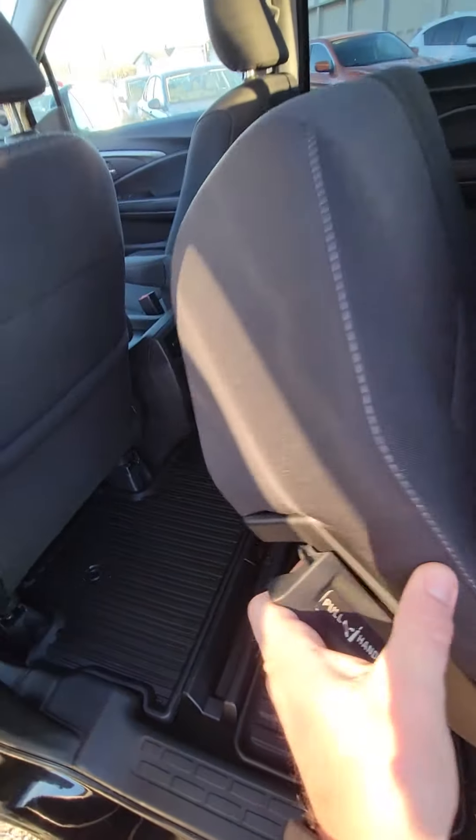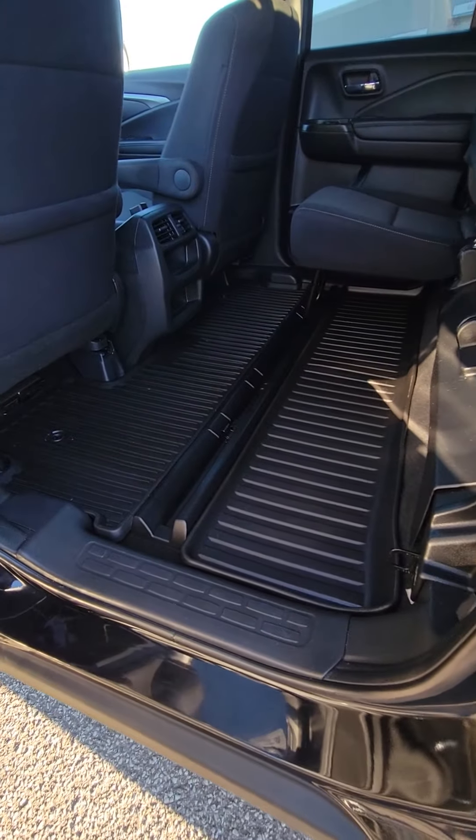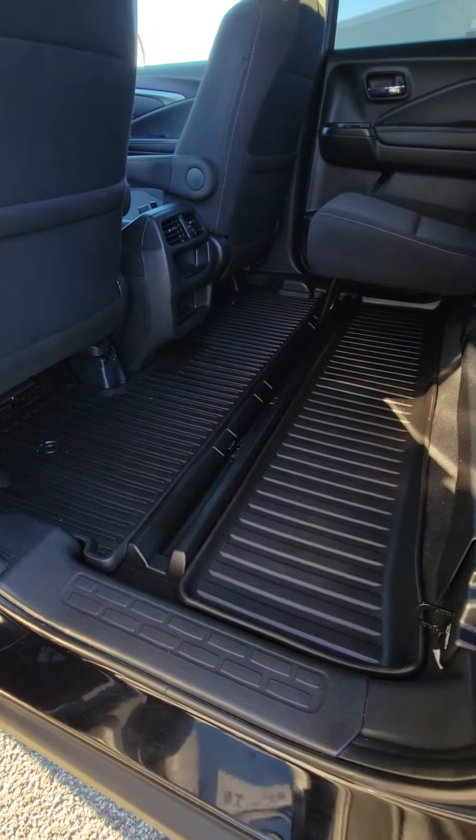Let me show you the rear seats. It locks on both sides and will come with the all-weather mats, as you can see. Opens on both sides, and there are vents in the back.